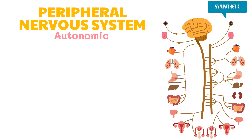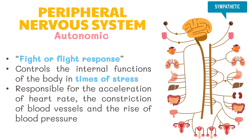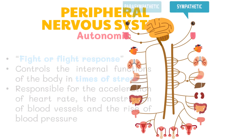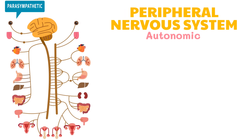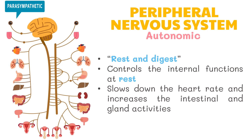The sympathetic nervous system is known as the fight-or-flight response, which controls internal functions of the body in times of stress. It is responsible for the acceleration of heart rate, constriction of blood vessels, and rise of blood pressure. The parasympathetic nervous system, known as the rest-and-digest response, is the opposite of the sympathetic nervous system. It controls internal functions at rest, slowing down the heart rate and increasing intestinal and gland activities.